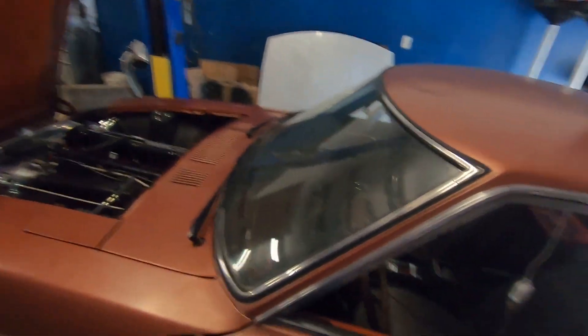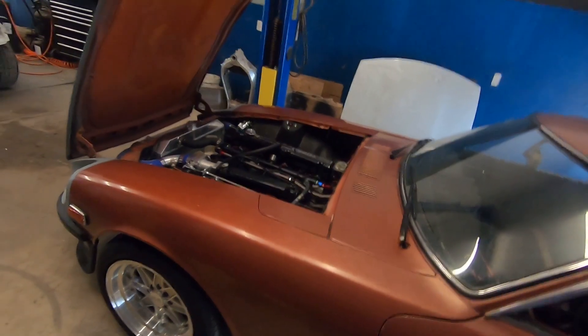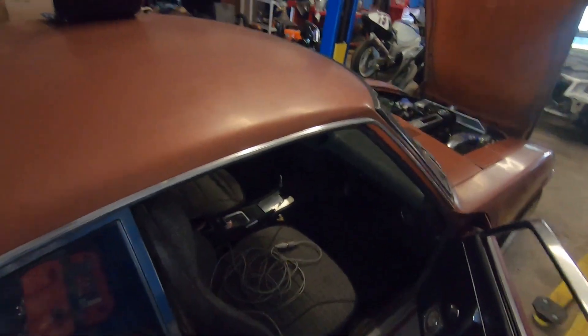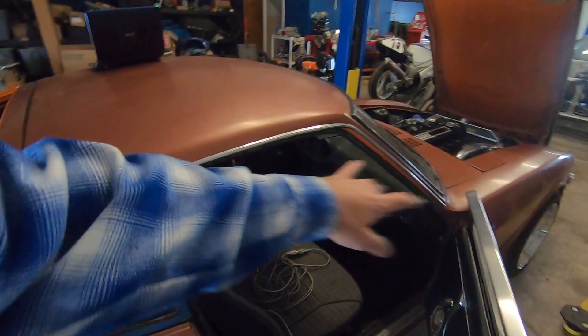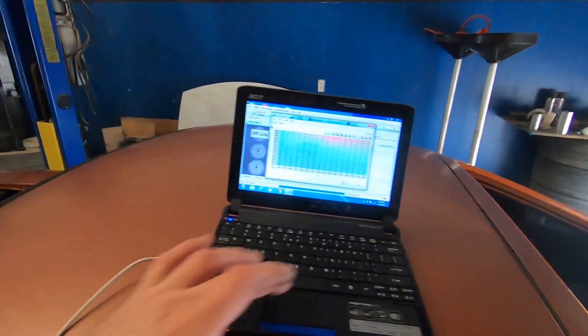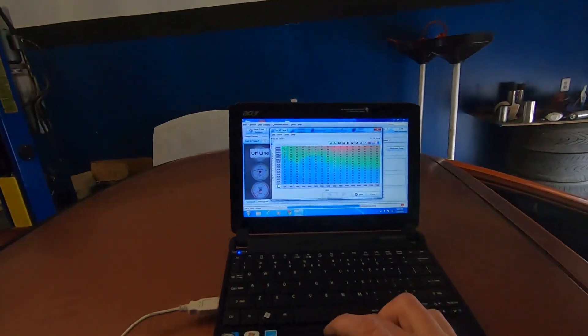I'd pull up a 3D map and try to get the dips in the map to come up. I noticed that when I was doing that, increasing the fuel, it started smoothing itself out. Now I got it to where I can drive it in first gear through the rev range. I can't give it a lot of quick throttle because the map isn't developed enough, but I've learned how to play with it and get results.